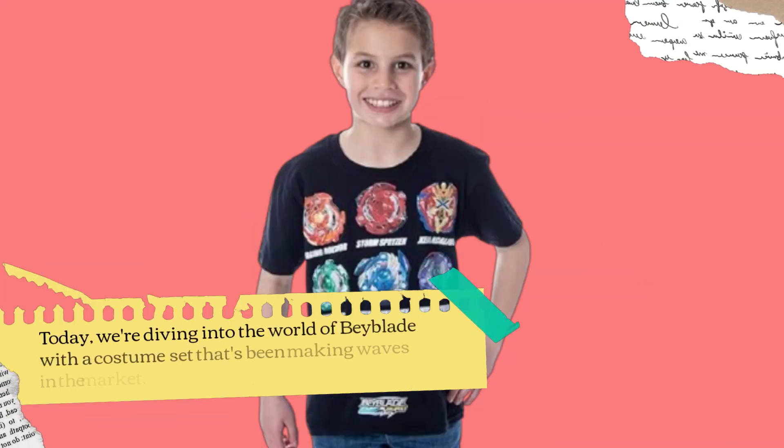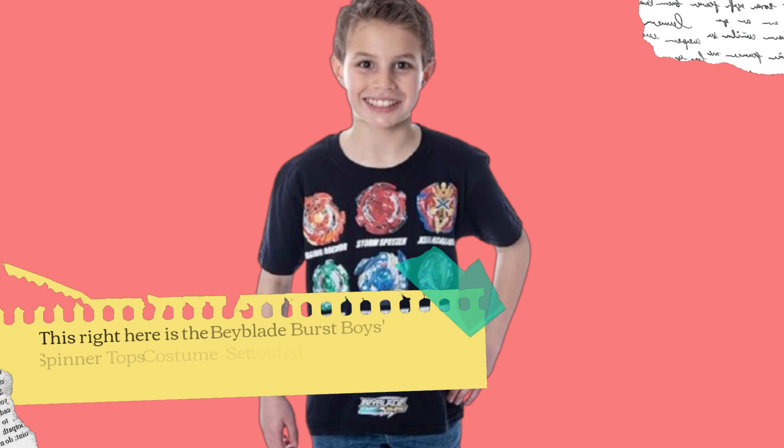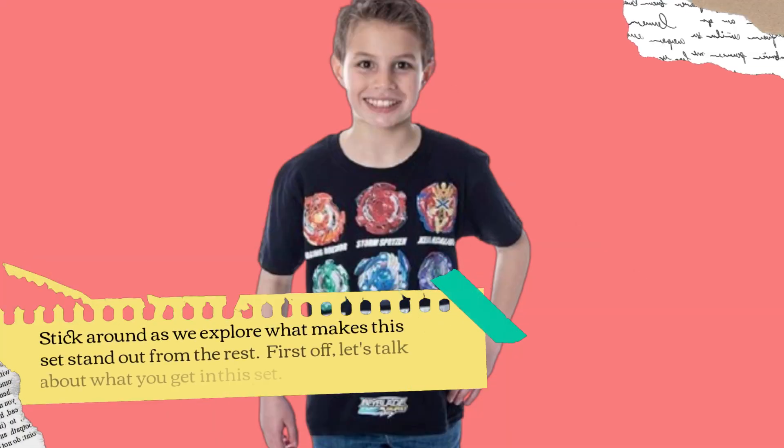Welcome back to Product Critique. Today, we're diving into the world of Beyblade with a costume set that's been making waves in the market. This right here is the Beyblade Burst Boys' Spinner Tops Costume Set, touted as the best Beyblade costume available. Stick around as we explore what makes this set stand out from the rest.